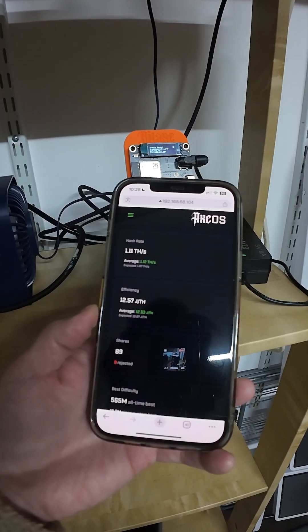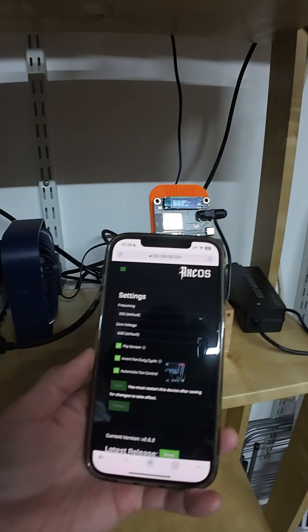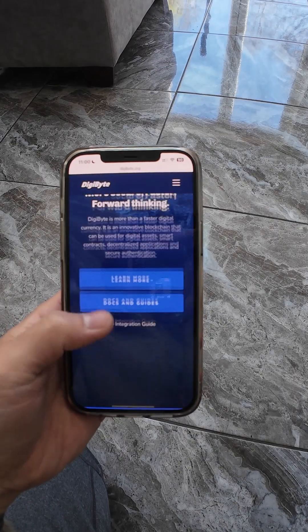I've been experimenting, testing coins, solo versus pool. Right now I'm solo mining DigiByte and it's holding strong.